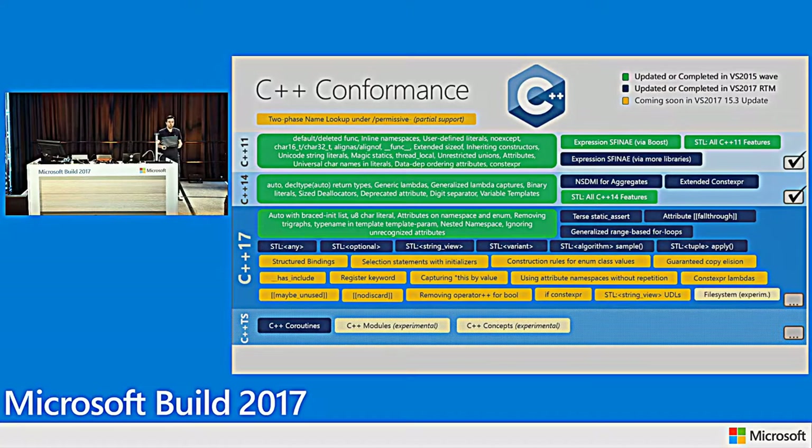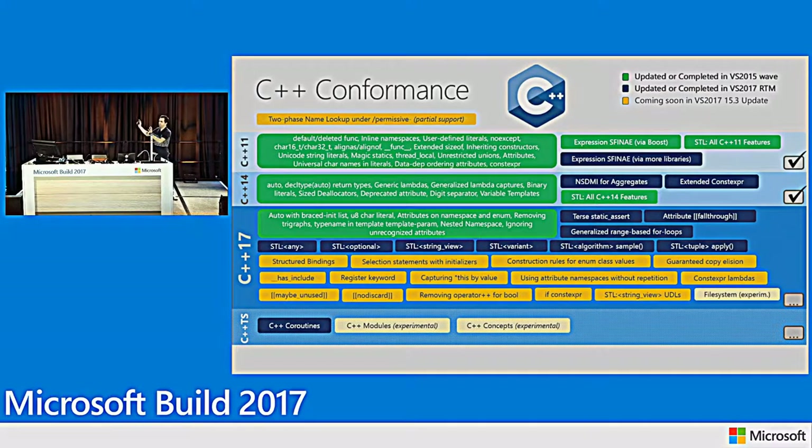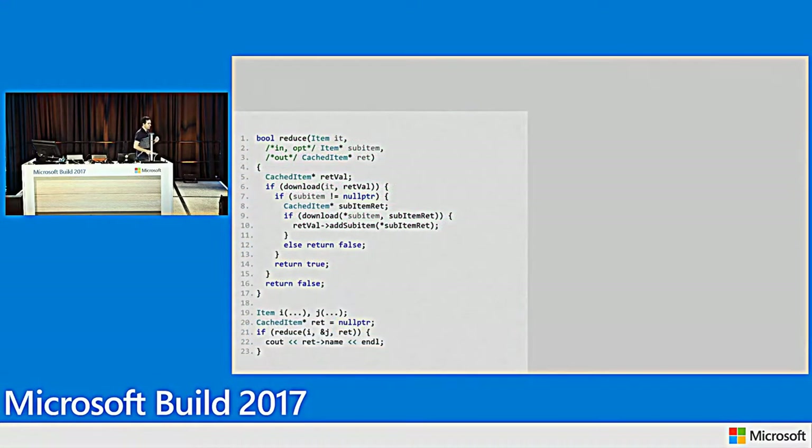This is a busy slide and not everyone may be familiar with all the features in this list, so I'll take a small bit of time to delve into one single cell to give you a feel for the kinds of things coming in the standard. Take ten seconds and look at this source code.